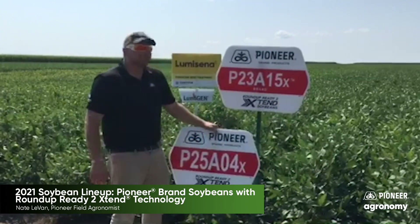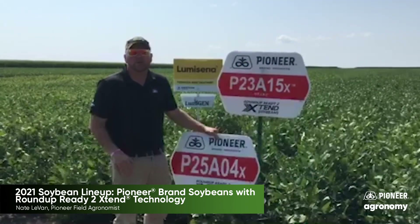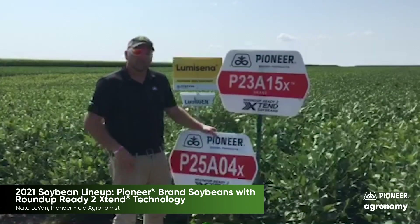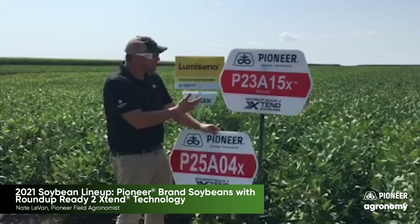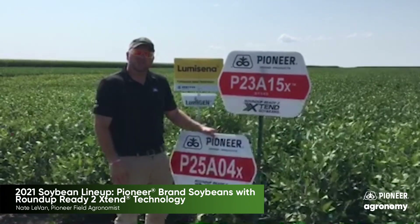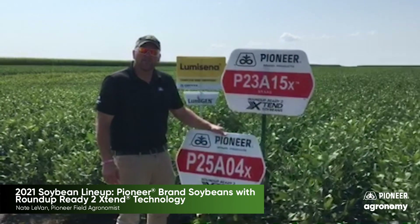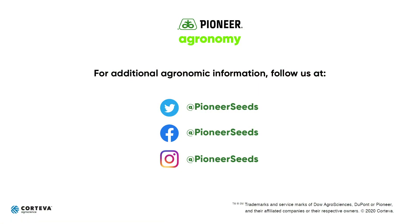You can pair any of these with the LevoC treatment to up your game against not only soybean cyst nematode, but also sudden death syndrome. There are a lot of different options on the A-Series when it comes to Roundup Ready to Extend soybeans. If you have any questions, reach out to your local Pioneer sales representative, agronomist, or territory manager. That concludes this Pioneer agronomy video podcast. Visit our page on Pioneer.com and follow us on Twitter and Facebook for more agronomy insights.